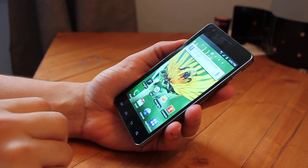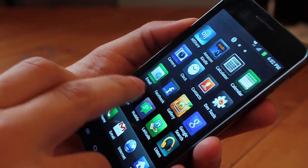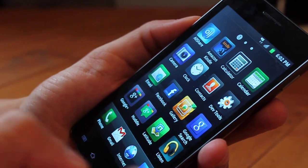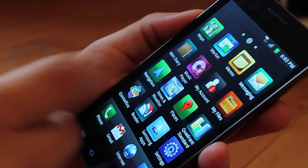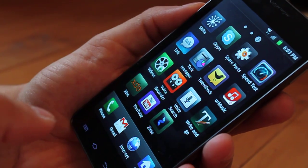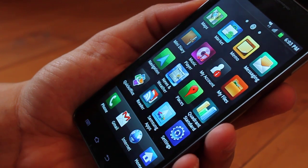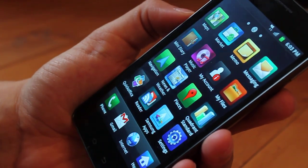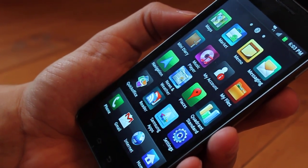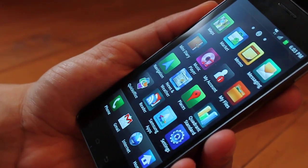I'd also like to point out that this phone has much less preloaded apps. It did come with some Rogers stuff like my account and your music, but there isn't any other preloaded software that you might find in other phones in the market. And I think that's pretty cool — it allows you, the consumer, to put the apps on the phone yourself.